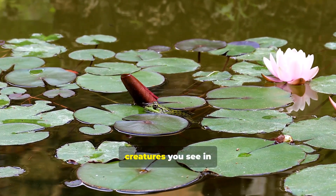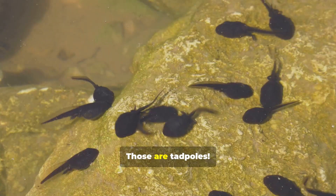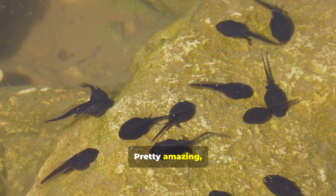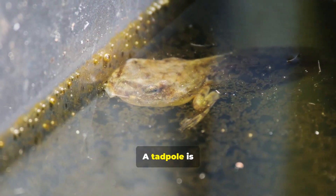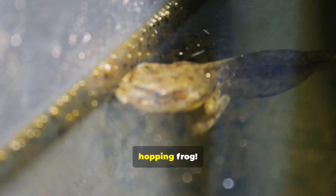Have you ever wondered about the little wiggly creatures you see in a pond? Those are tadpoles. A tadpole is actually a baby frog, and its main job is to grow up and get ready to become a big, hopping frog.